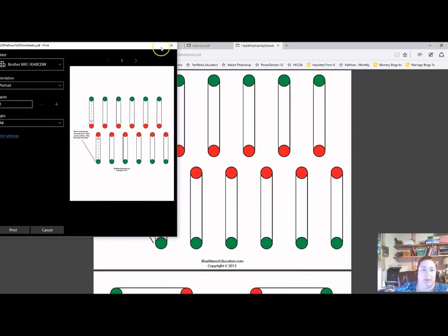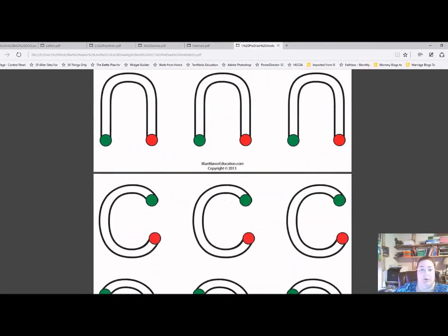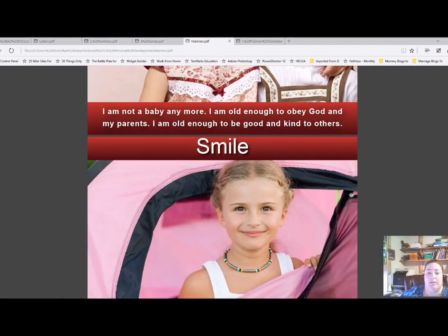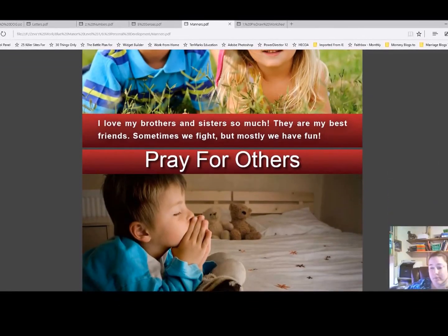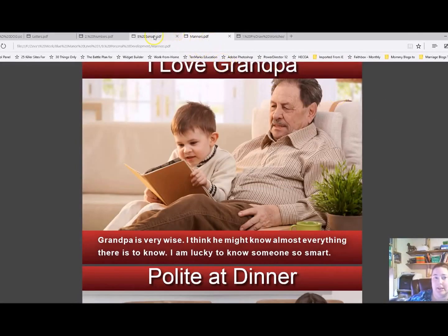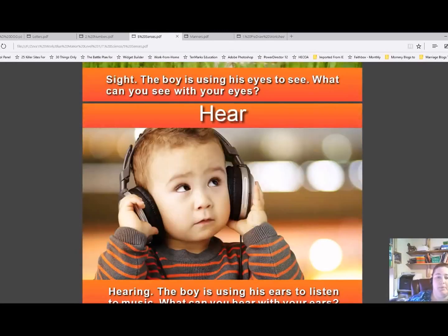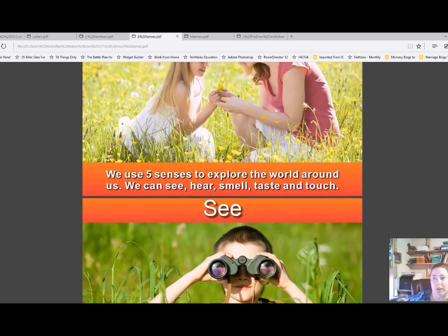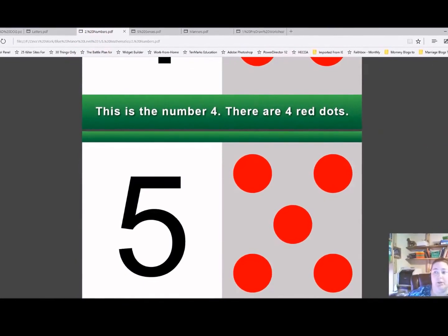This is just a sneak peek — here are some of the letters and here's some manners content showing how kids can learn to properly interact with others: praying for others, helping mom, nap time, keeping the room clean — basic stuff. Then of course here's one of the science lessons, the five senses, and I love the colorful images. They really help with teaching and keeping Ziva's attention.